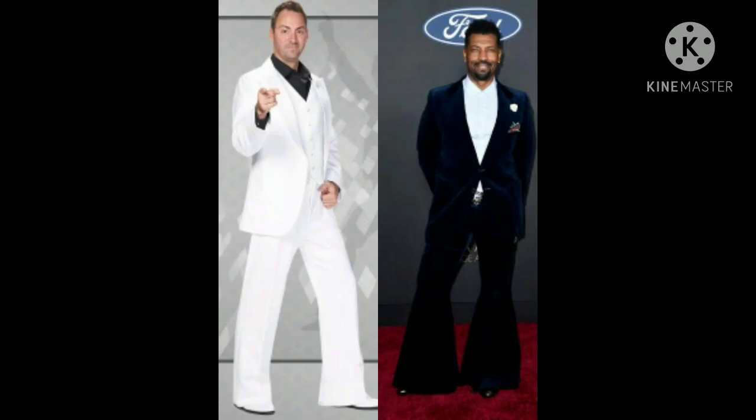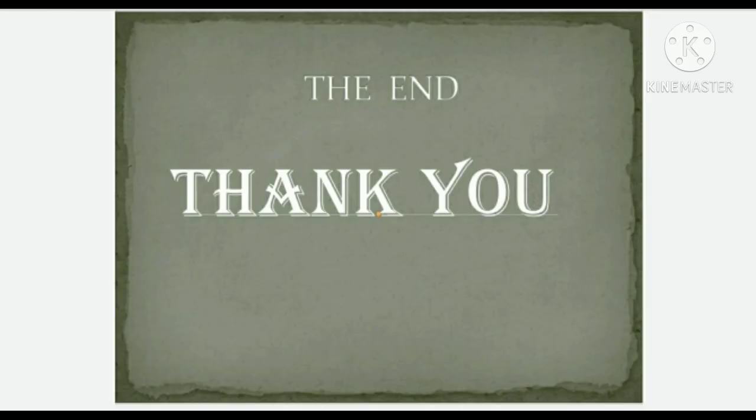In 2016, bell bottoms came back in the fashion trend. Nowadays, there are even suits with bell-bottom pants. Thank you.